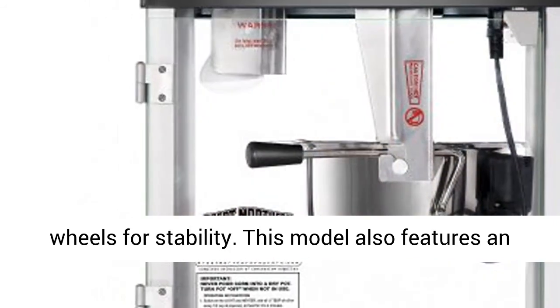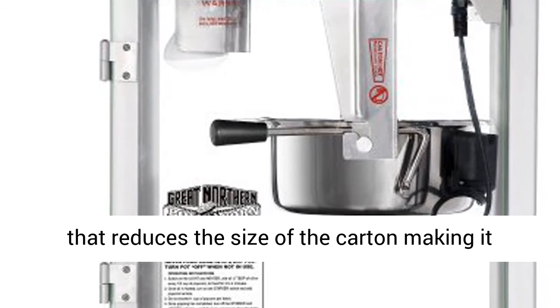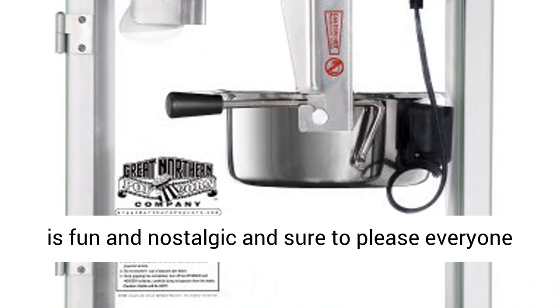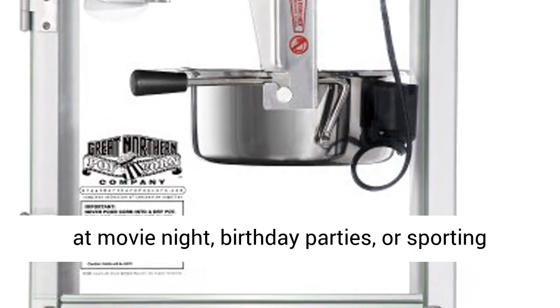This model also features an innovative and patented ready-to-assemble cart that reduces the size of the cart, making it easier to transport. The timeless vintage design is fun and nostalgic and sure to please everyone at movie night, birthday parties, or sporting events.